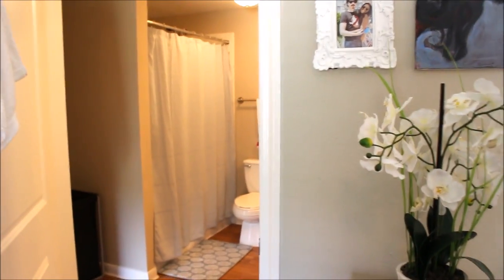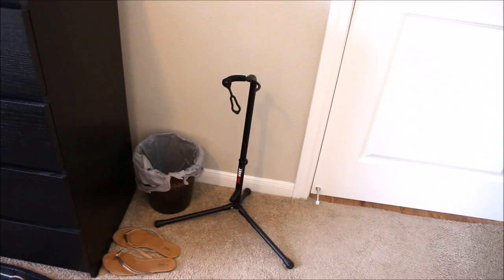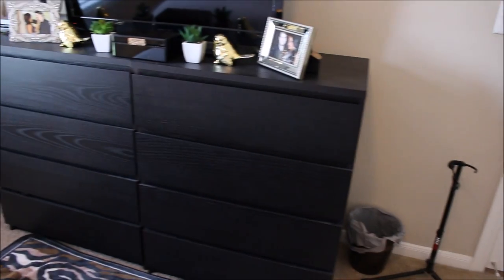Here's the entrance to our bathroom — I'll get to that a little bit later. On this side I just have a trash can, my flip-flops, and this is my husband's guitar stand.